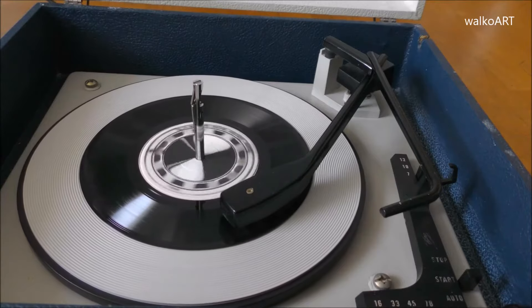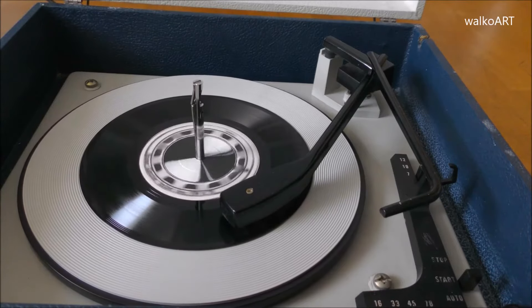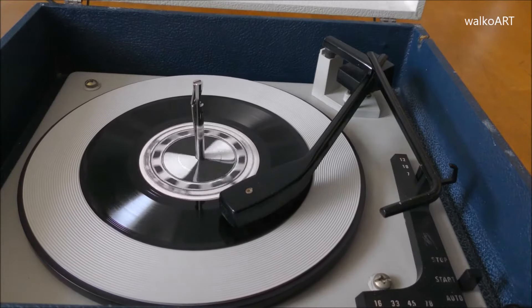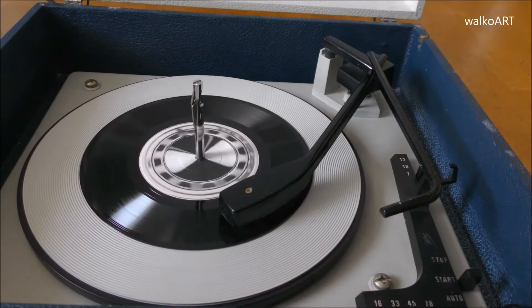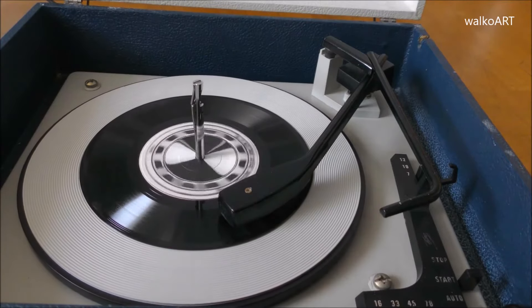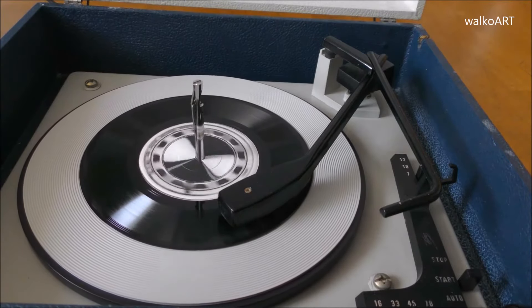Beschleunigungsversuch von 0 auf 100 Kilometer. Erster Gang ausgedreht bis 53 Kilometer pro Stunde, zweiter Gang bis knapp 90 Kilometer. Die 100 Kilometer sind nach 13,1 Sekunden erreicht.